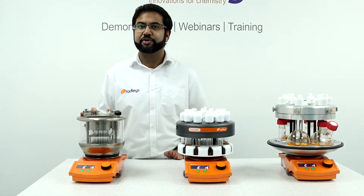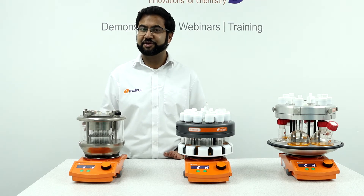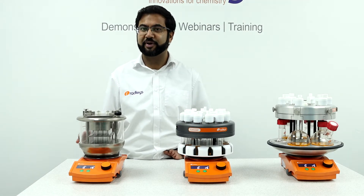Within our parallel range, for even smaller volumes, we have the Greenhouse synthesizer. This allows you to perform up to 24 reactions in parallel. The principles are the same as the Carousel 12, but in a standard micro-titer plate footprint.